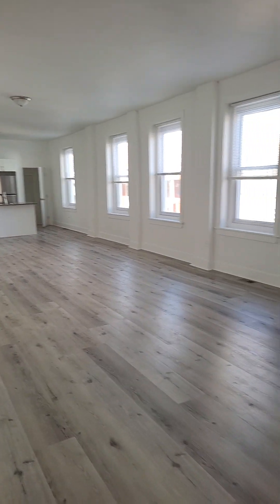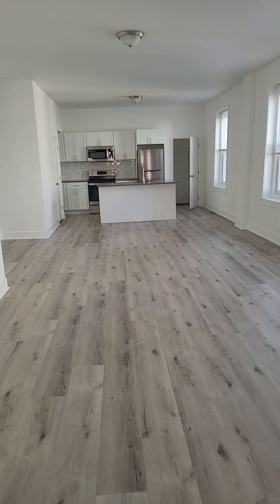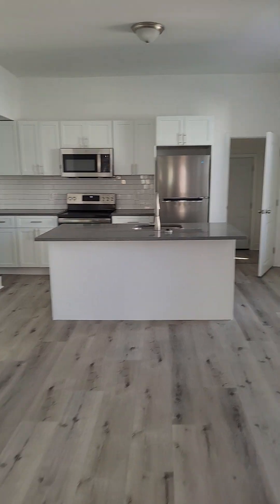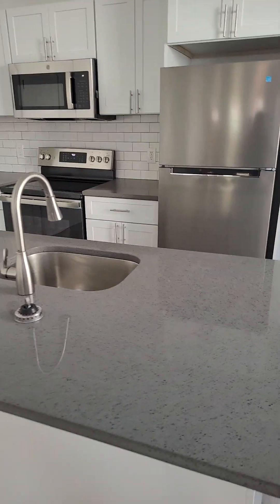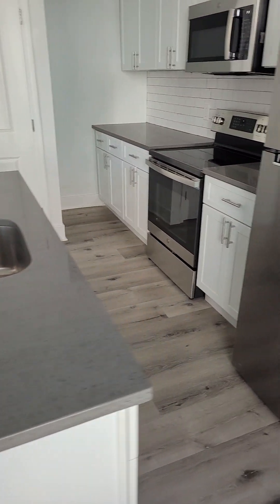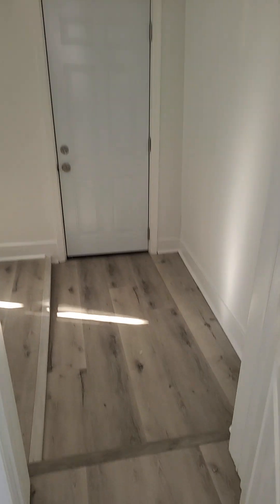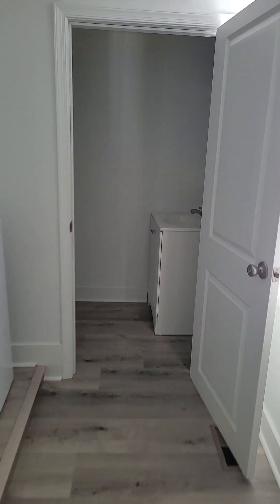Here we have the very large open concept living and dining room area with brand new flooring. Brand new kitchen with stainless steel appliances, a lovely kitchen island, and dishwasher. Off the kitchen we have a utility room with washer-dryer hookup and a half bath.